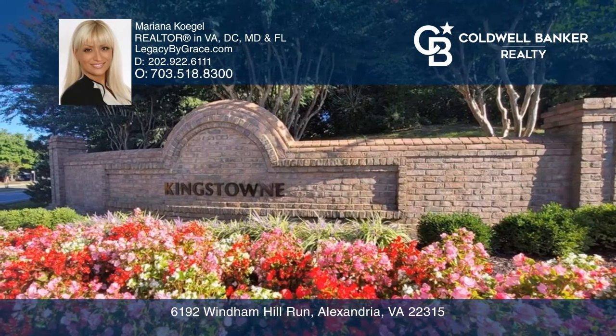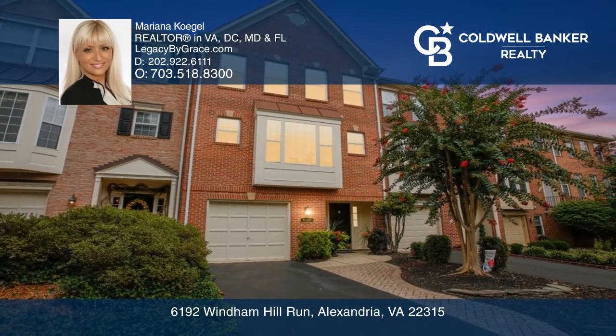Your dream home is waiting. Call Mariana Kogel to schedule your tour.